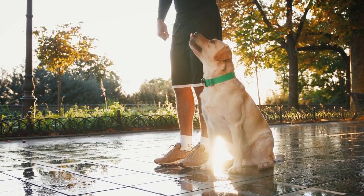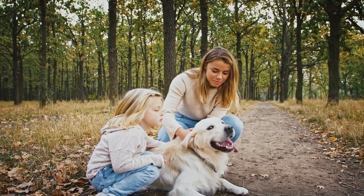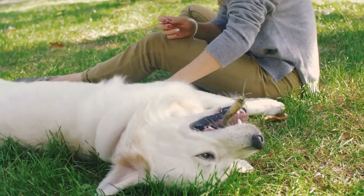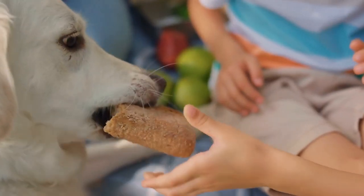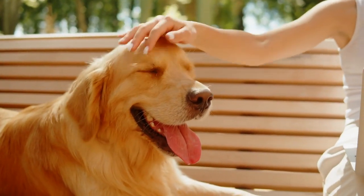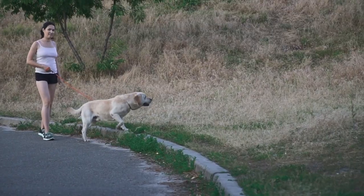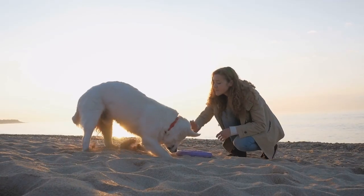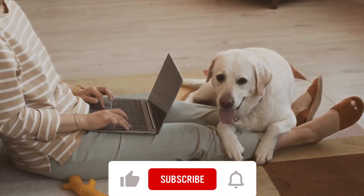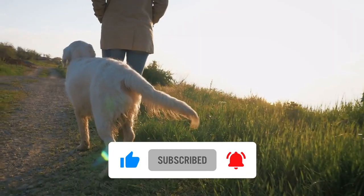And that's it for today's video. We hope you found these tips helpful in potty training your Labrador. Remember to establish a routine, choose a designated potty spot, use positive reinforcement, supervise your dog, keep a consistent feeding schedule, limit water intake, anticipate your dog's needs, use a command, clean up accidents promptly, and be patient. With consistency, patience, and positive reinforcement, your Labrador will soon be fully potty trained. Don't forget to like and subscribe to our channel for more dog training tips and videos. Thanks for watching.